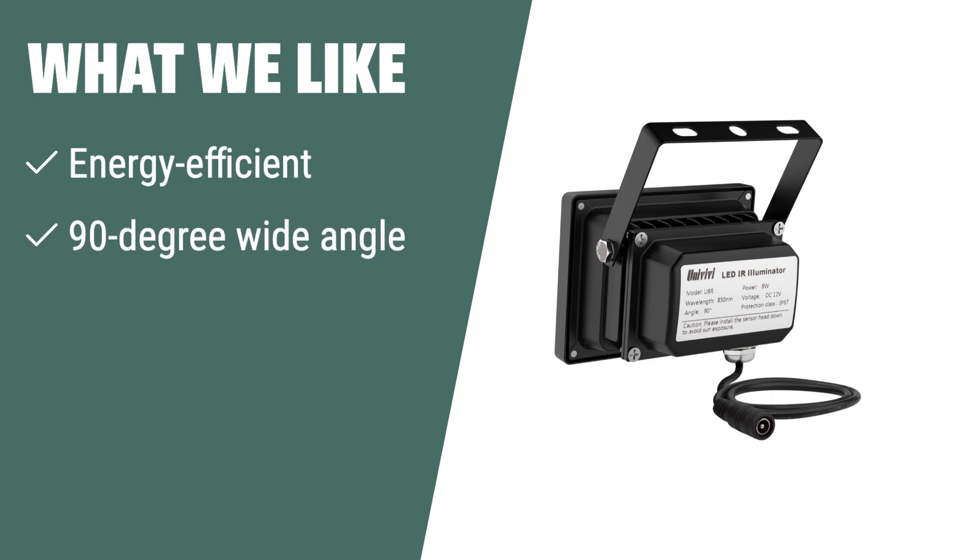What we like: If you are looking for an energy-efficient and durable IR illuminator with a wide 90-degree angle for both indoor and outdoor use, you should consider this option.